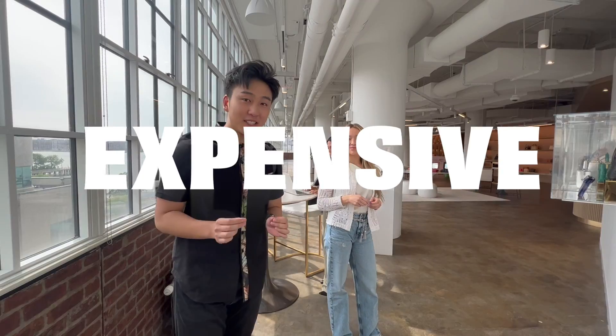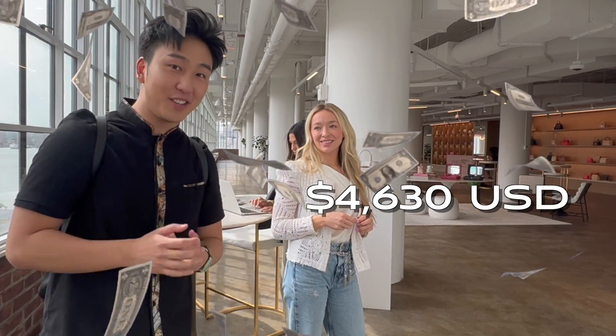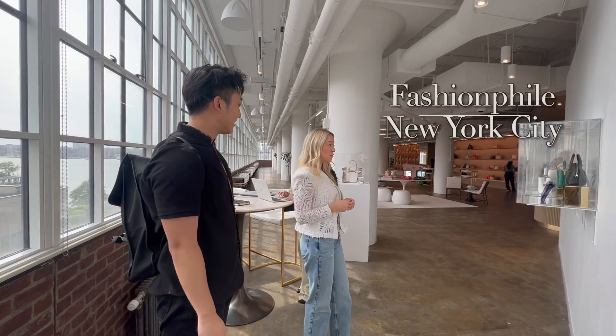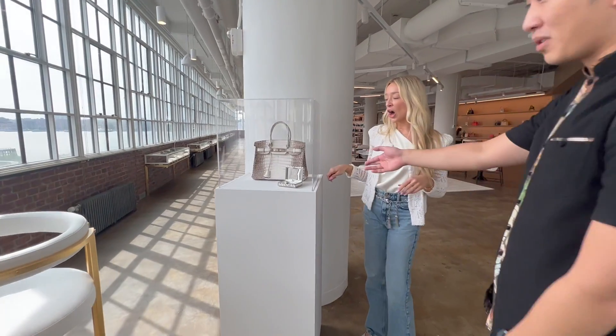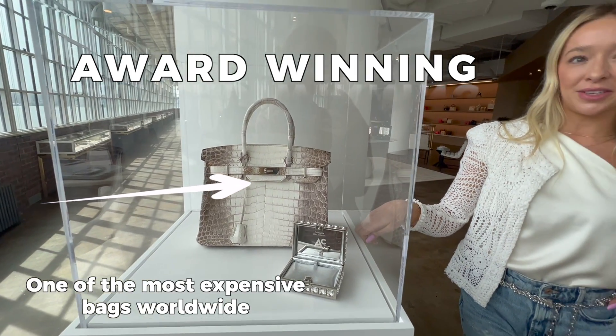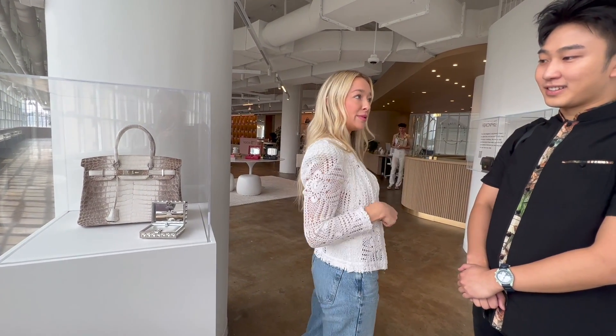Today we're going to be checking out the most expensive badminton racket in the world, which is priced at $4,630 USD. This is Veronica, and she's going to be showing us around. Welcome to Fashionphile New York City, ultra luxury reseller. This has won awards — arguably one of the most expensive bags in the world. There are ACE awards for retail innovation, so you'll see why they won that.